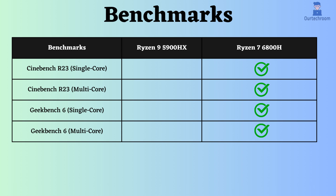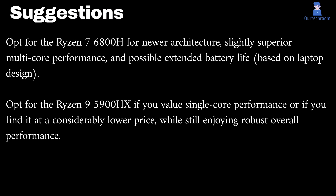Benchmarks generally indicate that the Ryzen 7 6800H slightly outperforms the 5900HX due to its newer architecture and improved efficiency. Choose the Ryzen 7 6800H for newer architecture, slightly superior multi-core performance, and possible extended battery life based on laptop design. Choose the Ryzen 9 5900HX if you value single-core performance or if you find it at a considerably lower price, while still enjoying robust overall performance.